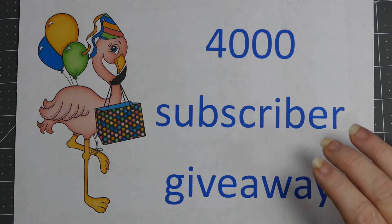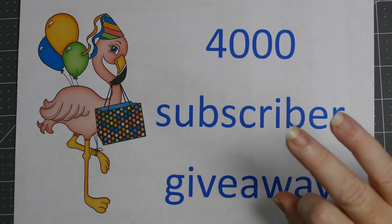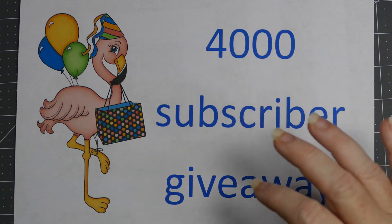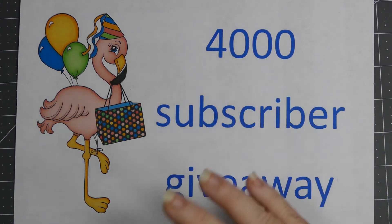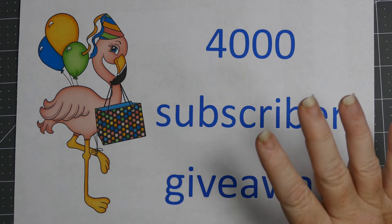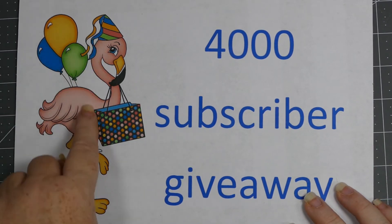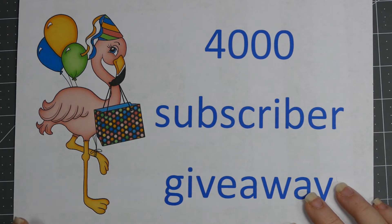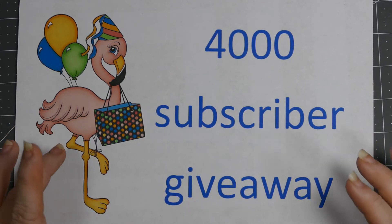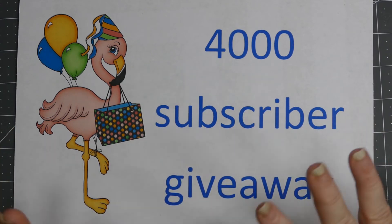The next prize is a twenty dollar gift certificate from Natasha's Scrapbook Corner, which is so cool! The next one is a twenty dollar Canadian gift certificate from Mama's Treasures - she's got awesome stuff too. And the final gift certificate is from Christy from Imagine That Digi Stamp - this is one of her images right here, I love her flamingo images - and she is giving a twelve dollar gift certificate, which will get you like two or three sets of her images. Some of them include the colored and the black and white image, plus a lot of them now are including digital papers.